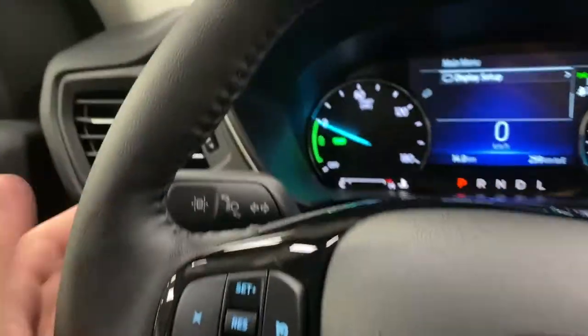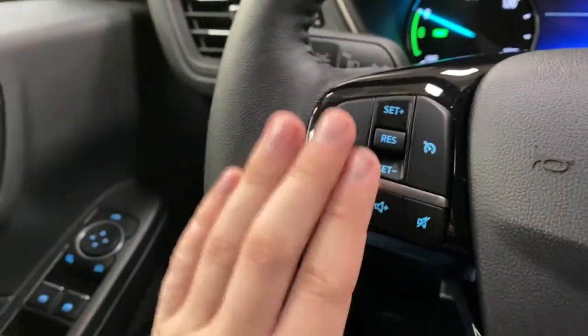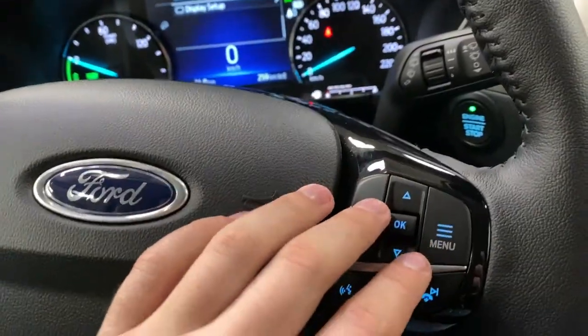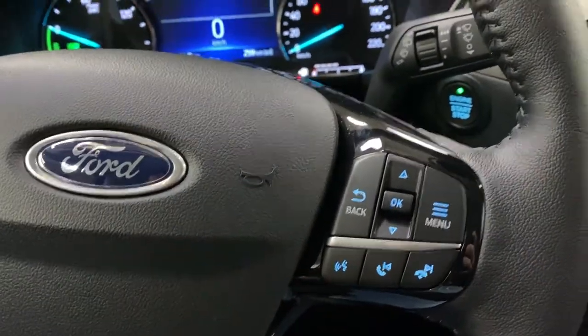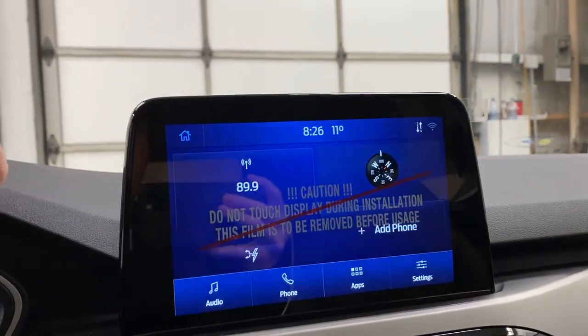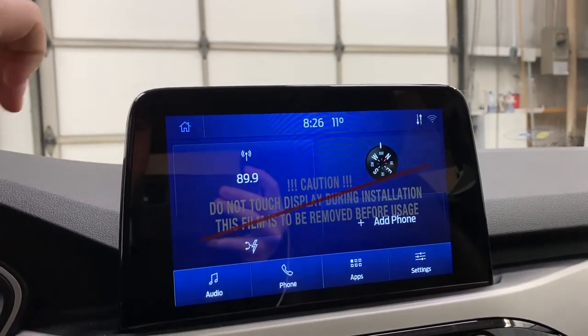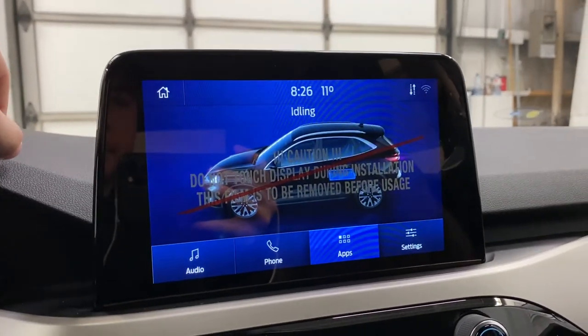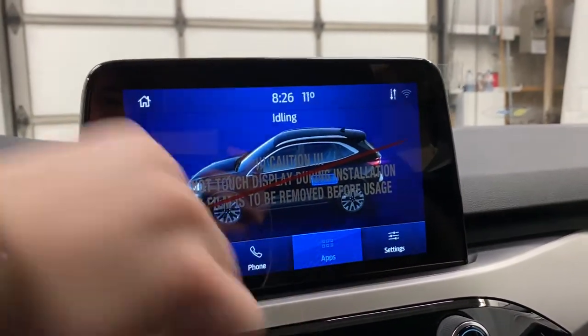Moving on to the steering wheel, you do have your lane keep assist on the blanker stock and then cruise control on the left with your volume up and down. On the right are your menu controls for the dash and your media controls. The Sync 3 sound system is in here. You do have your radio with satellite radio, a compass, and a power monitoring system so you can view your output of the battery.